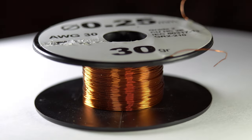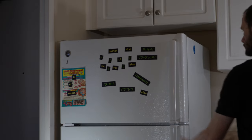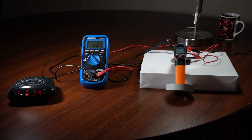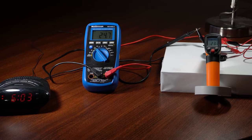I was starting to develop a problem, and I needed to make a change before it became a major issue. It was time to go back to the basics. So I took 65 meters of 30-gauge enameled copper wire and put it in my freezer. After it had cooled down, I removed it and measured its electrical resistance. As the copper wire warmed up, its electrical resistance increased from 22.8 ohms to 24.8 ohms.